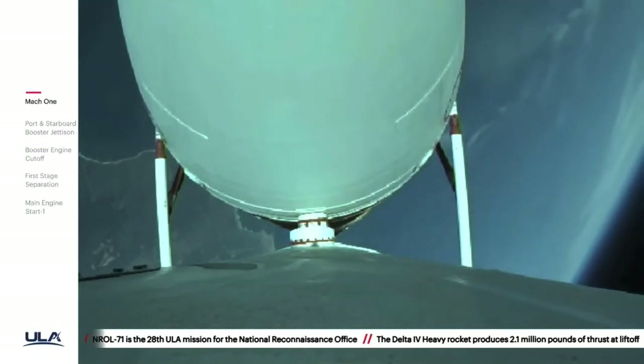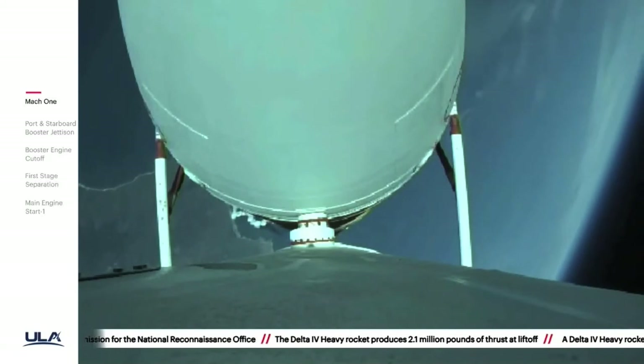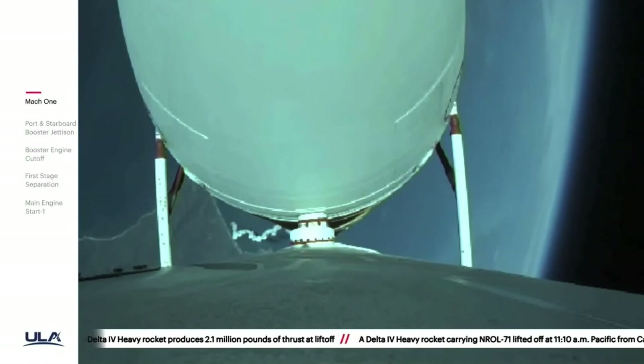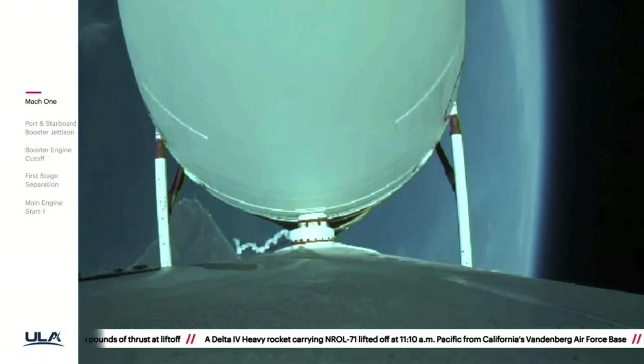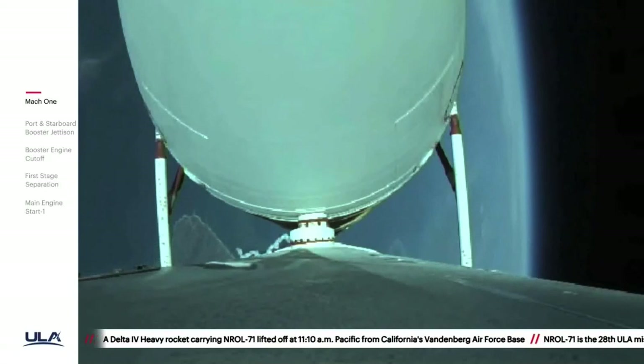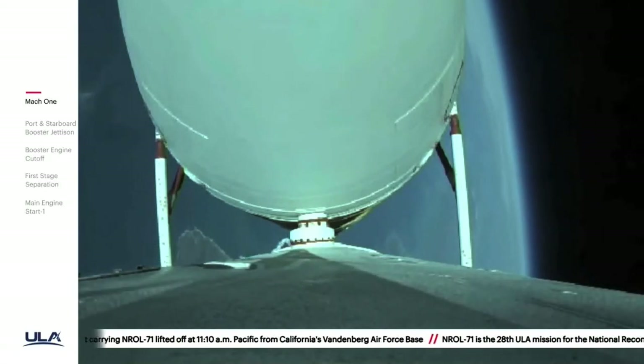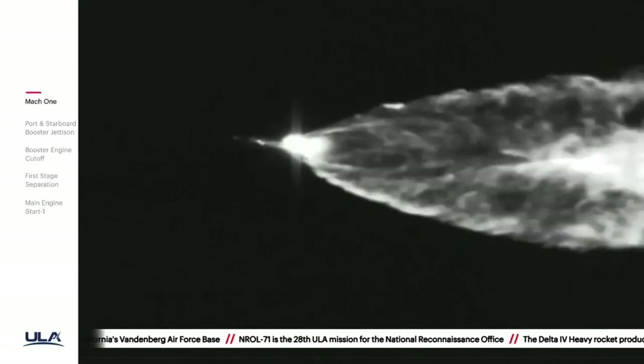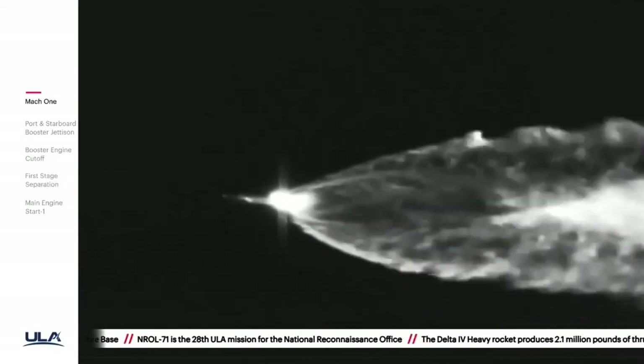Now two minutes, thirty seconds in. Just over three minutes now remaining in the boost phase of flight. Engine operating parameters continue to look good. Now passing two minutes, forty-two seconds in — the Delta IV rocket now weighs just one half of what it did at launch, burning propellant at a rate of almost five thousand pounds per second.